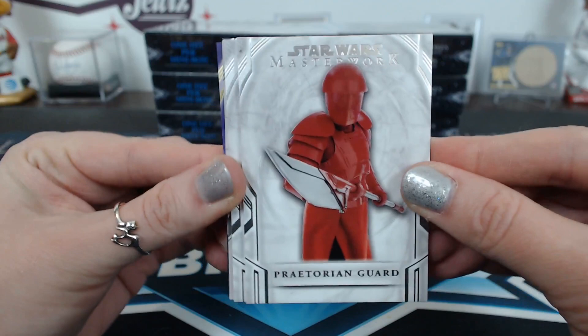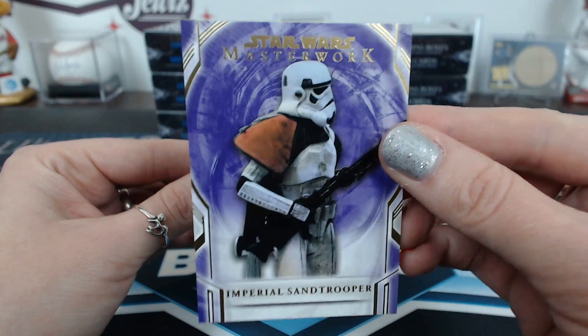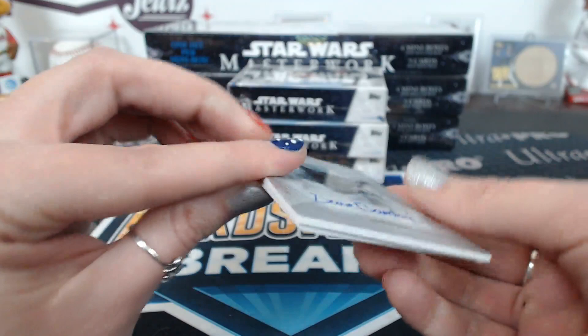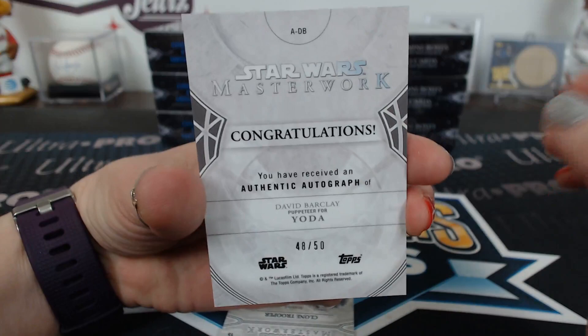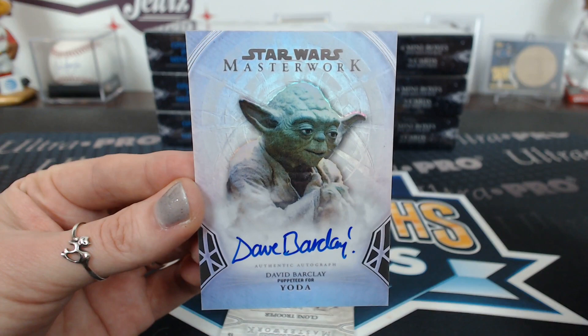Praetorian Guard - they get their butts handed to them. Clone Trooper. Oh, got her off the back. A purple Imperial Sand Trooper, 46 of 50. Luke Skywalker, History of the Jedi. And a David Barclay Yoda - that is awesome! It's the good one. Looks so nice. It's 48 of 50. That's a nice hit. It looks beautiful, too. Great clear autograph.